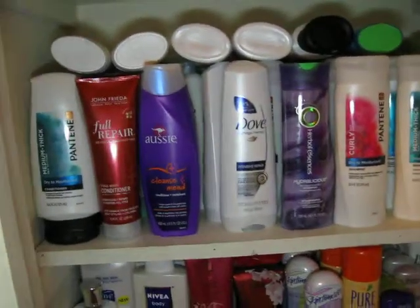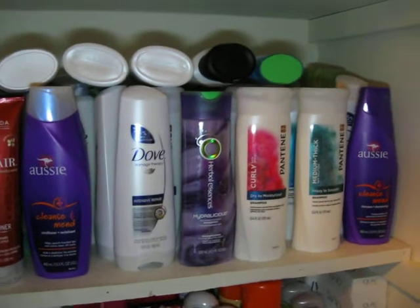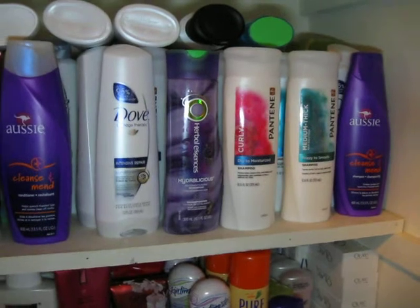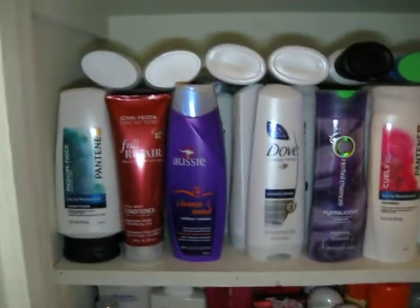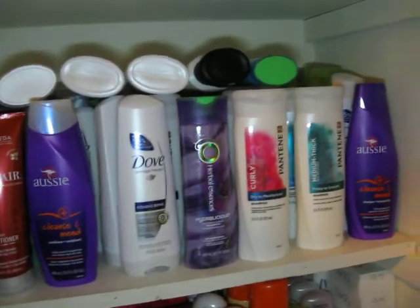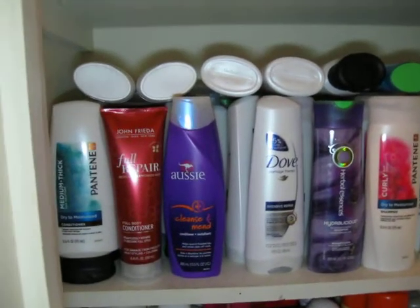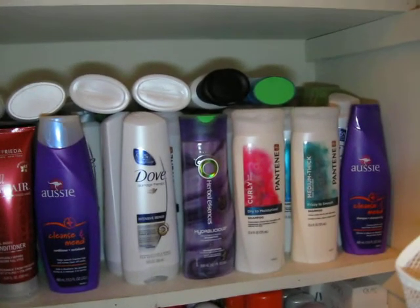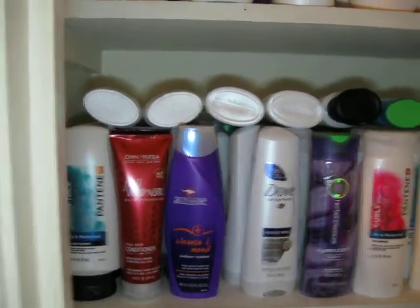The next shelf is my shampoo and conditioner. I have a lot of shampoo and conditioner. I am not brand loyal, so I've got Dove, Herbal Essences, Pantene, Aussie, John Frieda — whatever I had coupons for is what I purchased. And most of this was free. Your personal care items — you can usually get shampoos, conditioners, body washes, deodorants, razors, shaving gel, toothbrushes, and toothpaste for free.